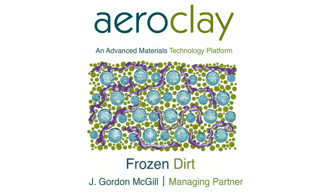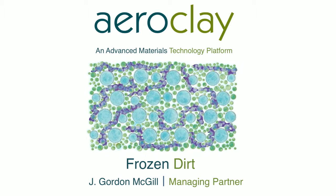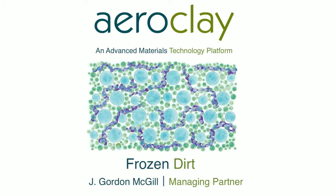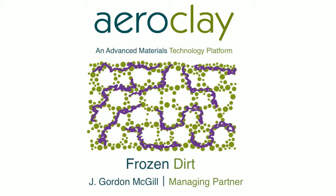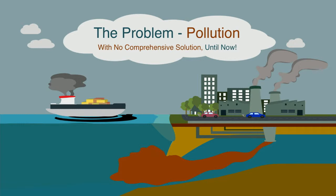AeroClay is an advanced materials platform comprised primarily of clay, represented in green; polymers are the purple noodles; and water are the things that are evaporating. When all of that is mixed together, frozen, and then freeze-dried, all that's left after the freeze-drying process is the air where the ice used to be. So it's a very light, insulated material whose qualities are controlled by the polymers used with the clay.